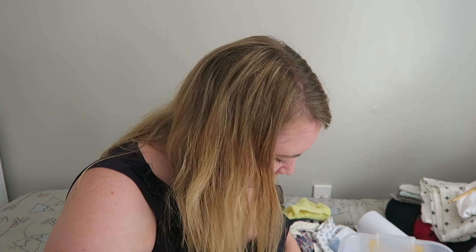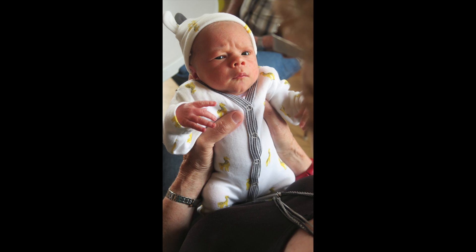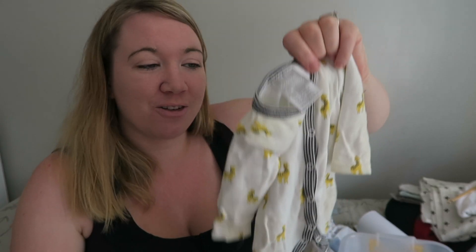The last of the clothing pieces is this one — this was sent by one of you guys. I remember looking at it going, oh my gosh, that's so small — I know he's going to be small but I don't think he's going to be that small. He was that small. He lived in this. The two outfits — the one with the little bikes on it and this one — he lived in. So whoever sent me that, I can't remember your name, but thank you. I really appreciate that we had something that fit him.